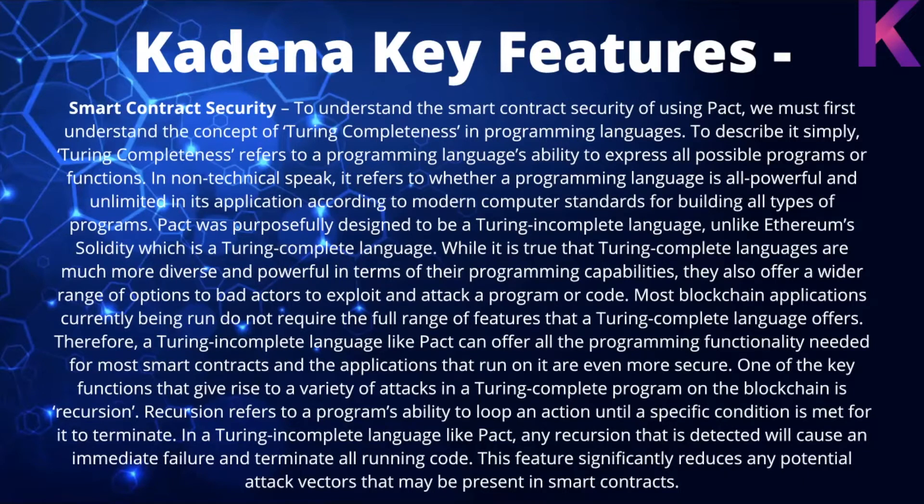To understand the smart contract security of Pact, we must first understand Turing completeness. Simply put, Turing completeness refers to a programming language's ability to express all possible programs or functions — whether a language is all-powerful and unlimited in its application according to modern computer standards. Pact was purposefully designed to be a Turing-incomplete language, unlike Ethereum's Solidity which is Turing-complete.